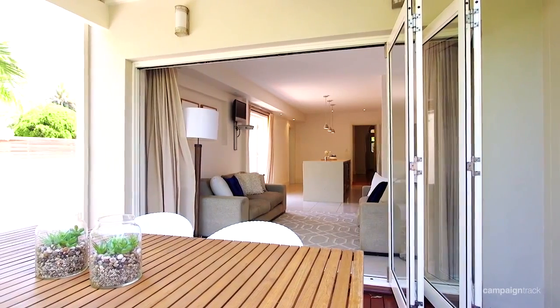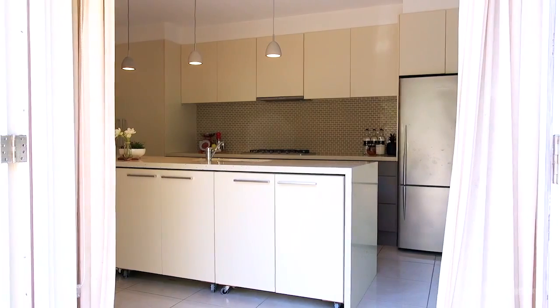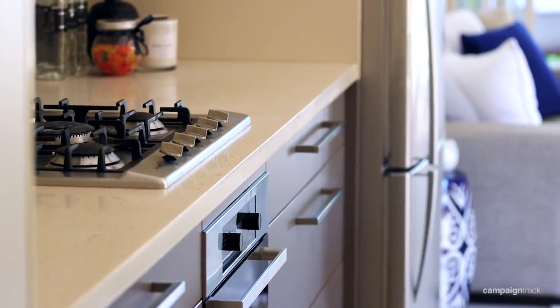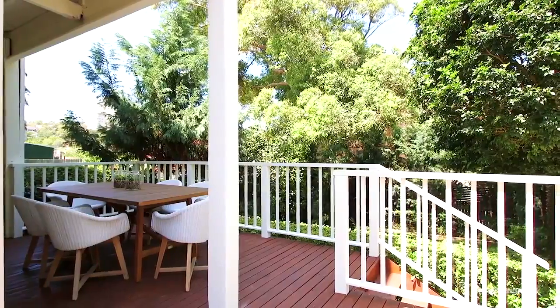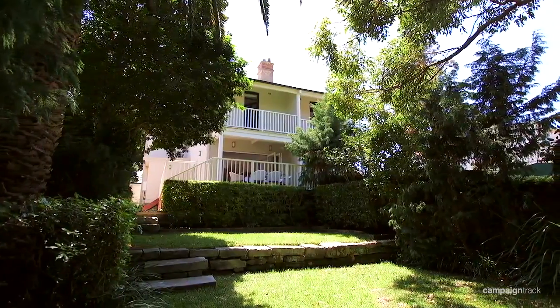As you continue through this property, you'll enter an open-plan kitchen fitted with modern conveniences such as an island Caesarstone benchtop, a Miele gas top and dishwasher. From the kitchen continues a second living or dining area which flows onto a wraparound deck with stairs down to a level, well-manicured garden area.